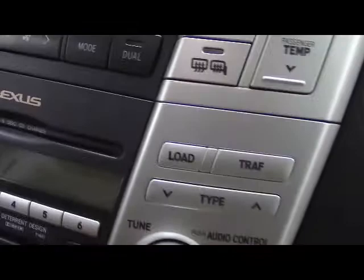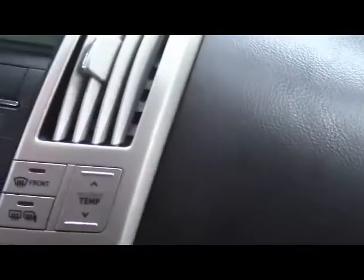We have AM-FM radio with cassette and six-disc changer, and climate control. Up top, we have a digital compass on the mirror, universal garage door controls, and sunroof controls. Finally, we have automatic transmission.